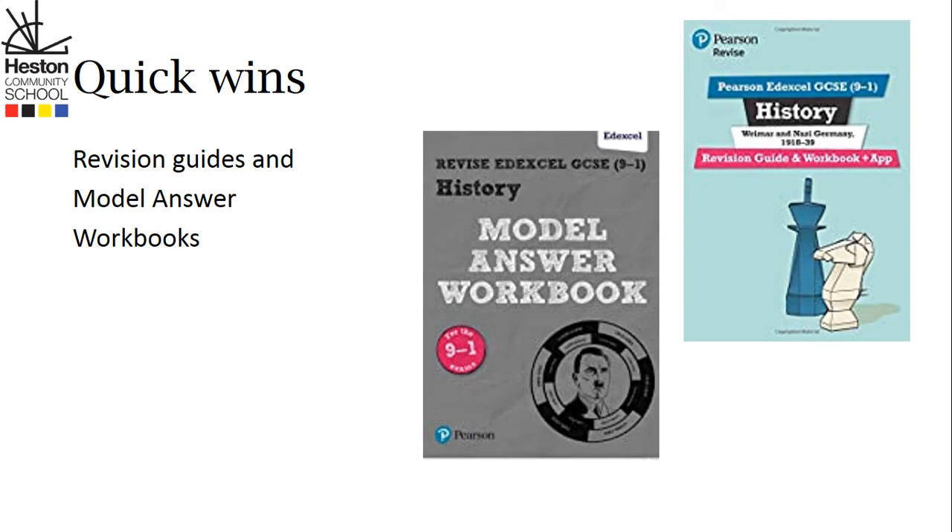Particularly for students who are studying history at GCSE, another great resource is revision guides. We are currently in the process of providing students with content revision guides, but the exam boards also offer model answer workbooks. These can be a real help to make sure students understand exactly how to develop their historical answers to achieve the highest possible grades. The revision guides are great for developing the key subject knowledge students need to do well in their exams.